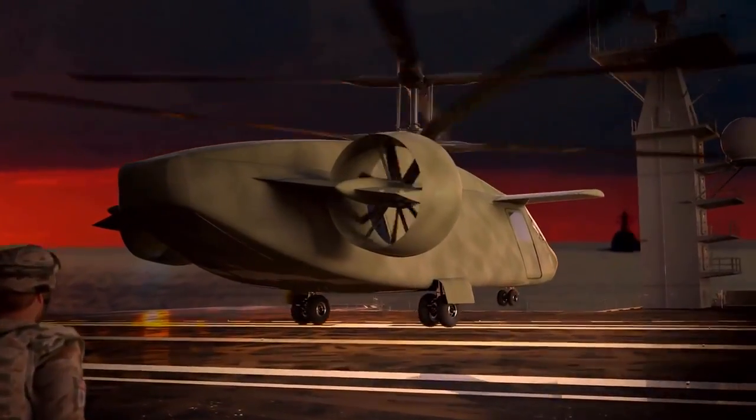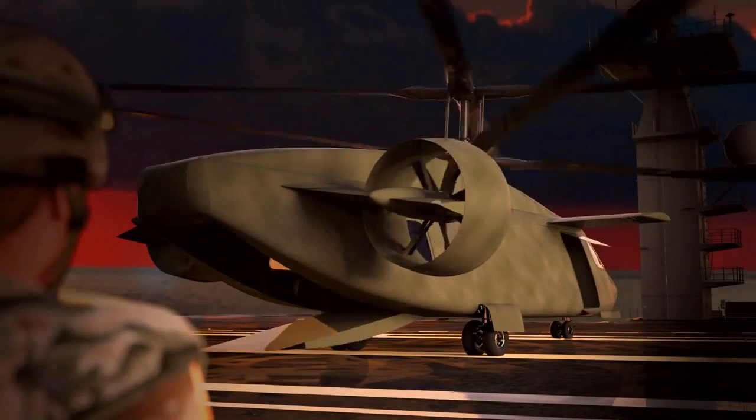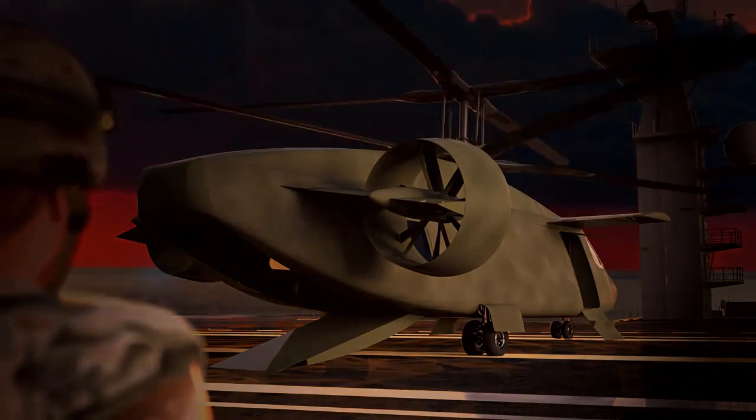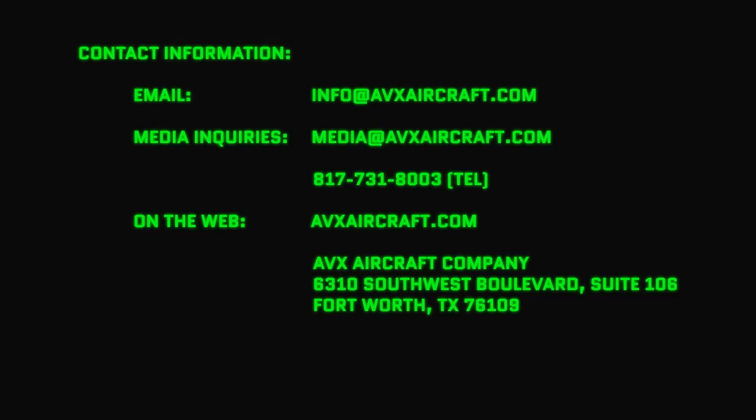We call it an innovative compound coaxial helicopter. But you can call it the future of vertical lift. From the team at AVX Aircraft Company. Flight advanced. Coaxial helicopter.